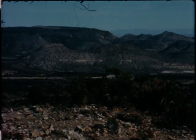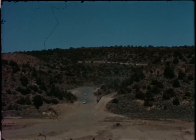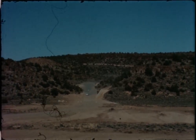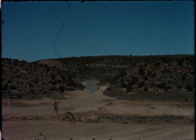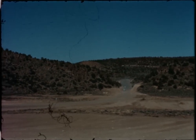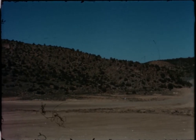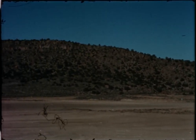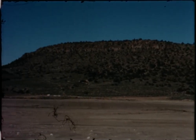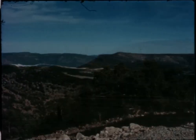Paiute Mesa is a rugged and arid seven thousand foot high plateau located about one hundred miles from Las Vegas. In winter, snows cover the ground and temperatures fall below zero. In summer, temperatures sometimes approach those of nearby Death Valley. The Mesa is in the midst of a vast inhospitable region far from any other inhabited area, which led to its selection as the place where deeper and larger underground nuclear detonations could be conducted with minimal chance of hazards to off-site residents from ground shock or other effects.